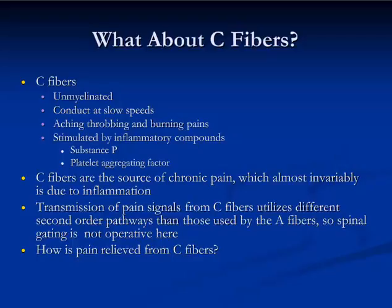C-fiber signals are processed by a different part of the cortex, so they can sometimes be a little harder to pin down exactly where the pain is coming from. Pain from C-fibers really means pain that's been present in the body for longer than two weeks. It's stimulated by inflammatory compounds — that's what niggles these nociceptive C-fibers and causes them to depolarize. Substance P is one compound that depolarizes C-fibers; platelet aggregating factor is another, and there are lots of cytokines that have this influence.